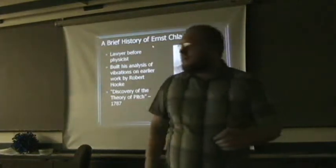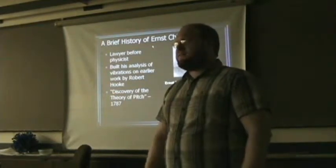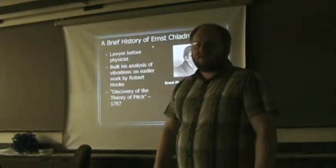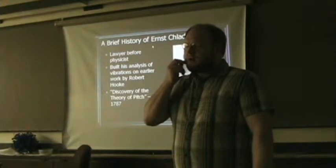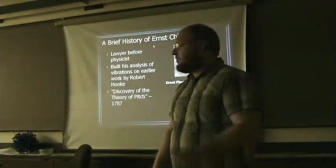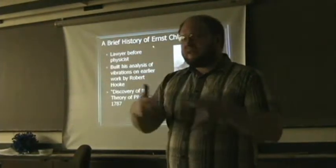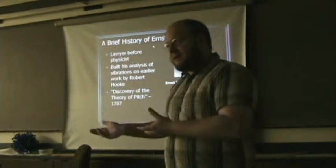A little bit of history on Ernst Chladni: he was originally trained as a lawyer because his father felt there was not enough money in physics, even though he had an interest in physics his entire life. Once his father died, he went back to school to become a physicist. He studied sound for most of his career, focusing quite a bit on work done by Robert Hooke about 120 years earlier. Hooke had a big flat glass piece with flour on it and discovered that when he rubbed the edge with a rod, the flour moved — he couldn't really explain it but identified it as intrinsic to the vibrations. Chladni expanded on that and actually rediscovered it later.